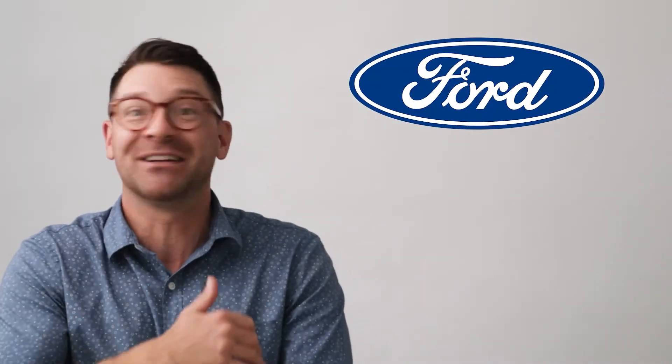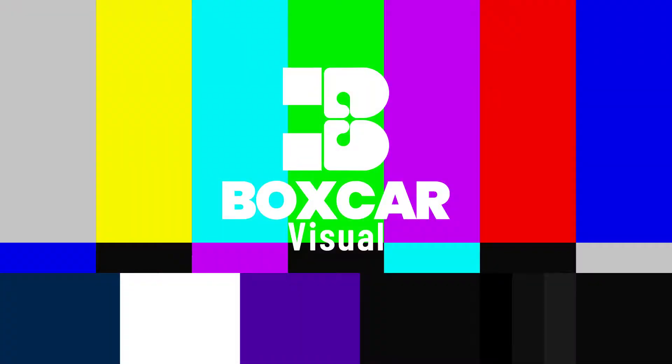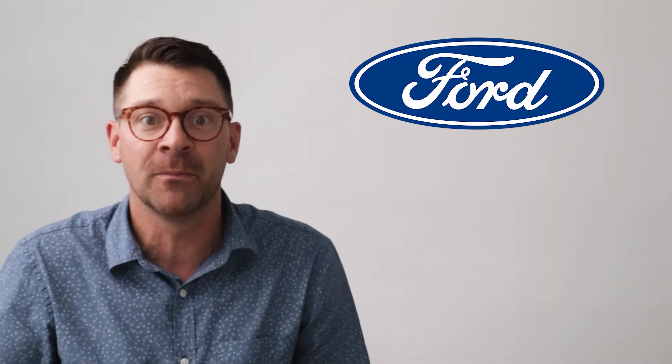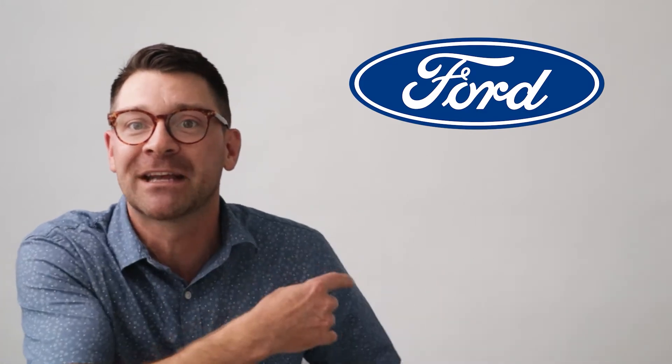Believe it or not, the Ford logo is not at all based on Henry Ford's signature — it's just about the laziest design story on the list. Henry asked his chief engineer and designer, a dude named Mr. Wills, to design a logo for him, and Mr. Wills just recycled the font he used on his own personal business cards. A lot of people think there's a hidden lowercase E in the F of the logo, but there's not — it was just something his calligrapher did.